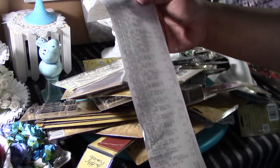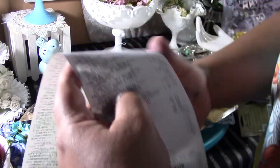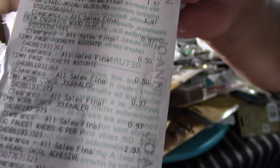Hi everyone, so I wanted to show you my awesome Tim Holtz haul. I'm going to give you a sneak peek here. Look at this — look at that total and look at those prices.